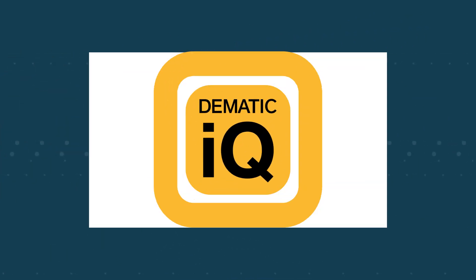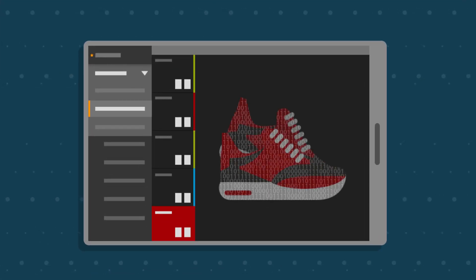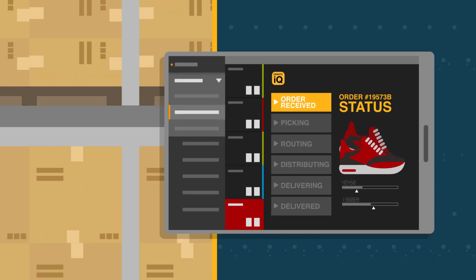Domatic IQ goes further, faster. It gets orders processed in the fastest way possible so you surpass your end users' high expectations. The difference is the data.